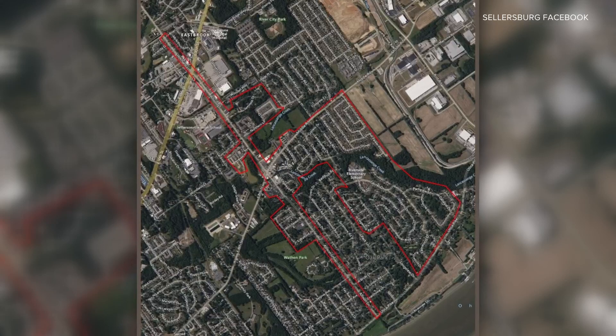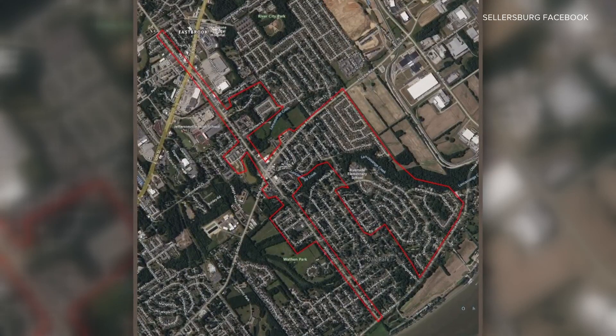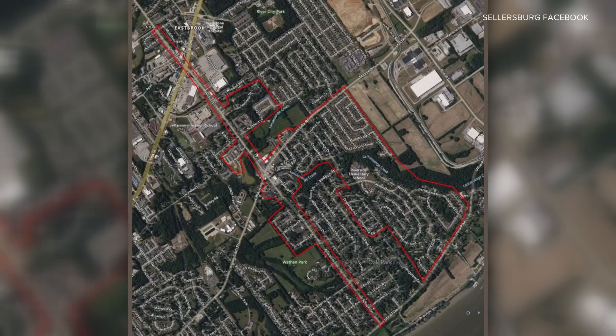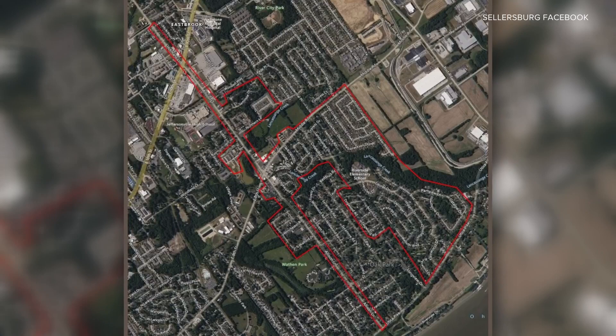You see there on your screen where the red area is, that's where homeowners are affected right now. Crews say that this will only last a couple of hours, but once service is reestablished, you need to be on a boil water advisory. Those affected have been notified.